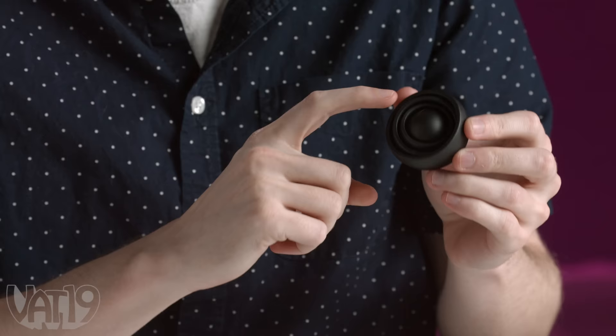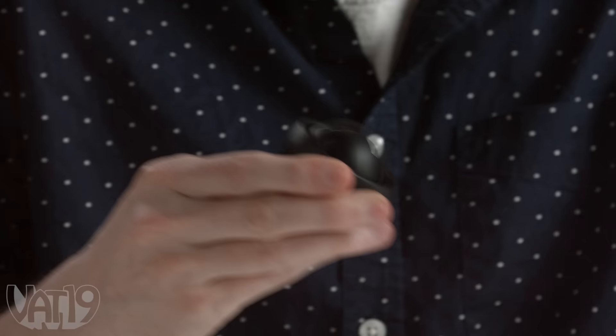What the heck? This is the fidget gyro — it's got kind of a gyroscope in it. Pretty neat for about ten seconds. It's like a three. It's fine.